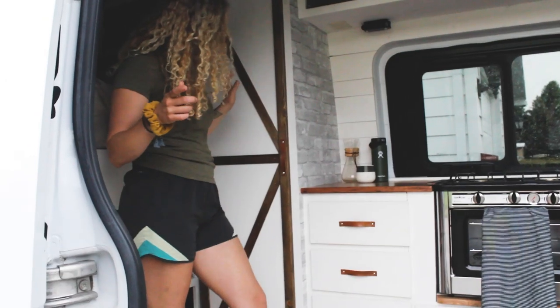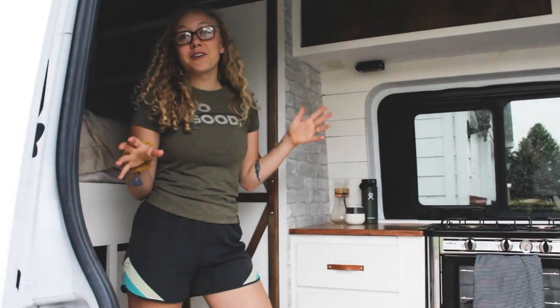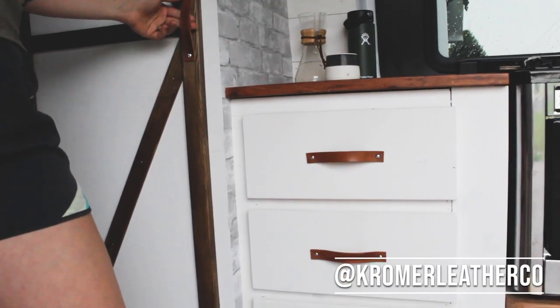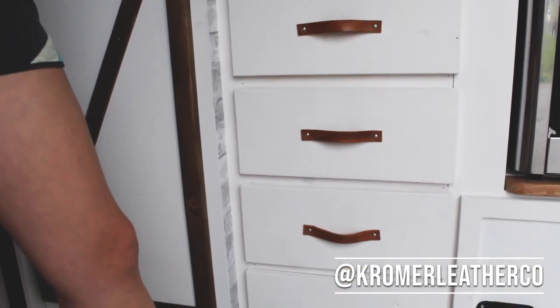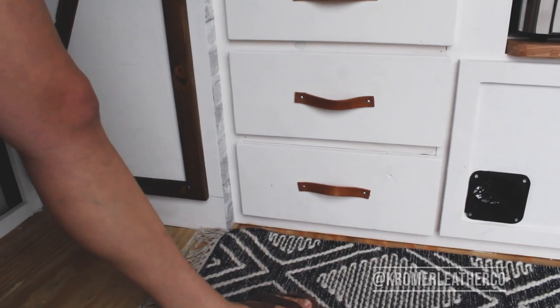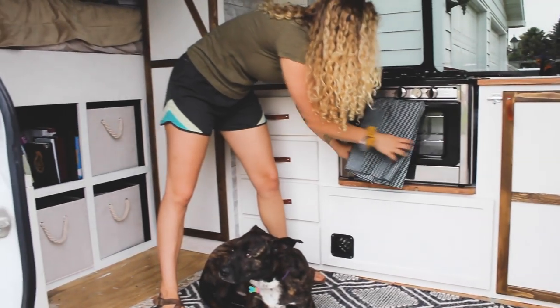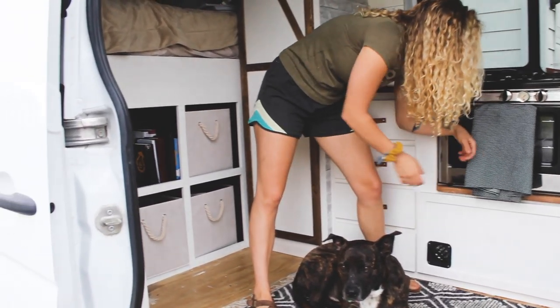One of the coolest parts of this van is that our friend in Spokane, Nathan Cromer, has a company called Cromer Leather. He custom made all of these handles for us. They're dyed with walnut — a non-toxic dye — so they match the van perfectly and look really nice.